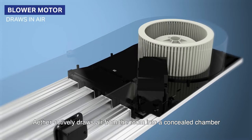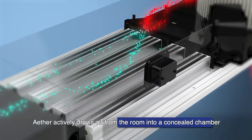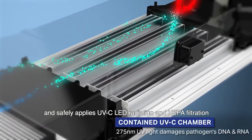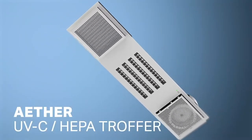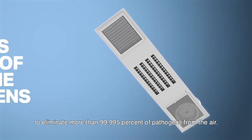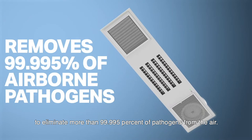Ether actively draws air from the room into a concealed chamber within each fitting and safely applies UVC LED radiation and HEPA filtration to eliminate more than 99.995% of pathogens from the air.